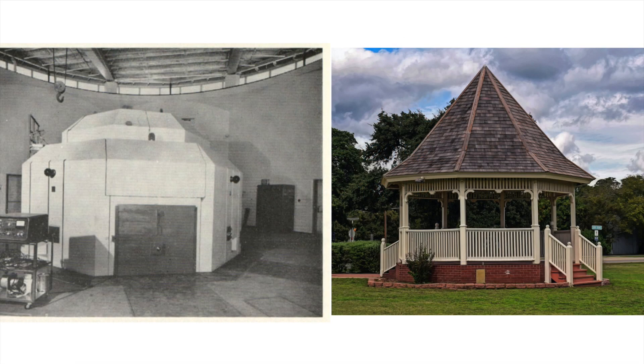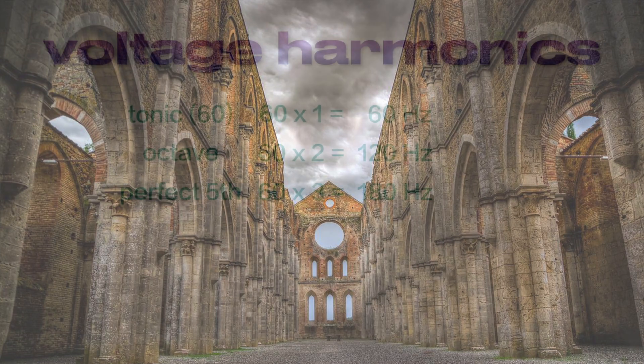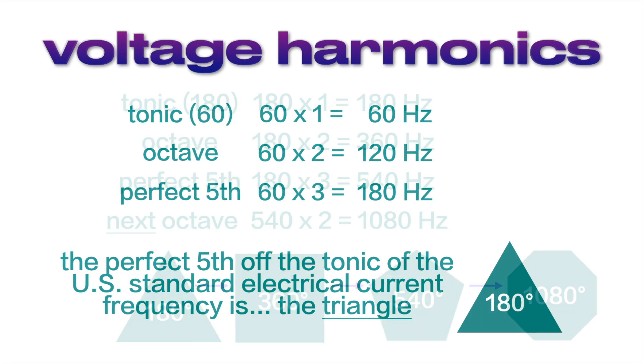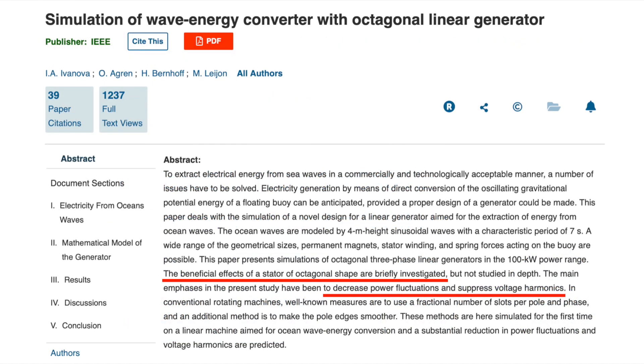So what does the shape of a room have to do with voltage harmonics? As we see in so much ancient architecture, frequency can be built into a structure. In the case of an electrical current harmonic of 180 Hz, its shape would be a triangle, with a total of 180 degrees. An octagonal room, with a total of 1080 degrees, would be a perfect fifth two octaves above that triangle. According to Irina Ivanova and other researchers at Uppsala University in Sweden, this octagonal shape would be used to suppress the voltage harmonics of the generator housed inside it.